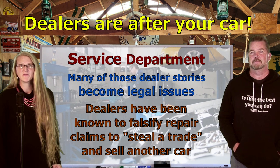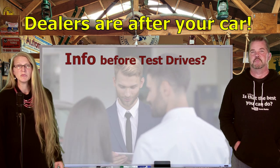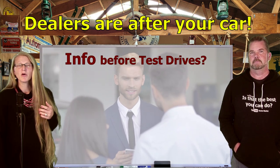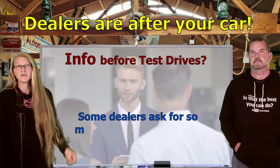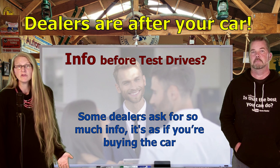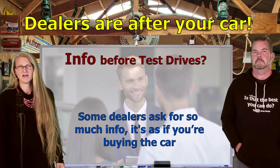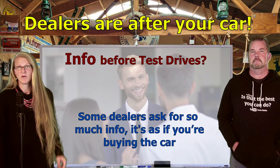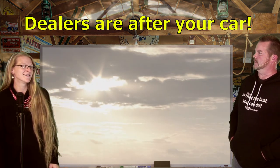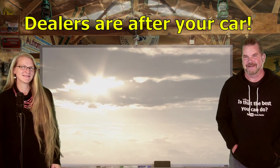Some of you are also reporting major difficulty with dealers who are being ridiculous about how much information they want before you even test drive a car. I'm talking about more than just a driver's license — some dealers are asking for so much information it's almost like you've already bought the car before you even looked at it or drove it. All I can say is: find a different place to buy a car. To dealers like this, I'd be telling them where they could stick those demands.